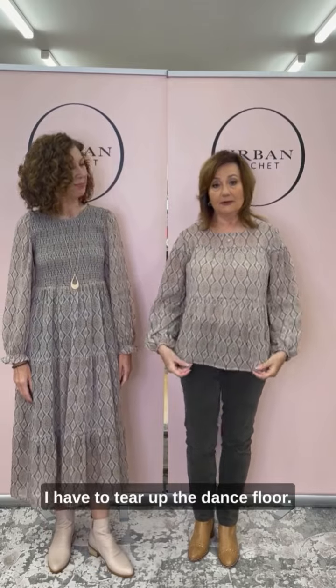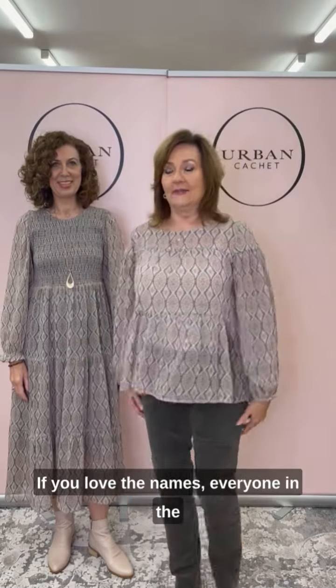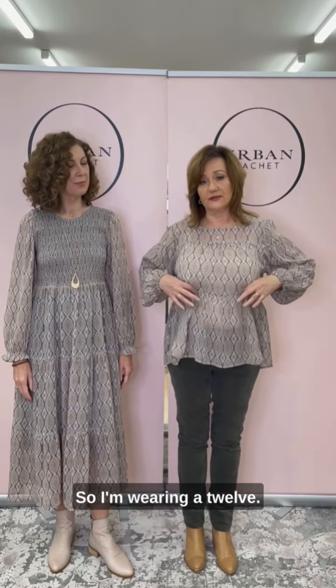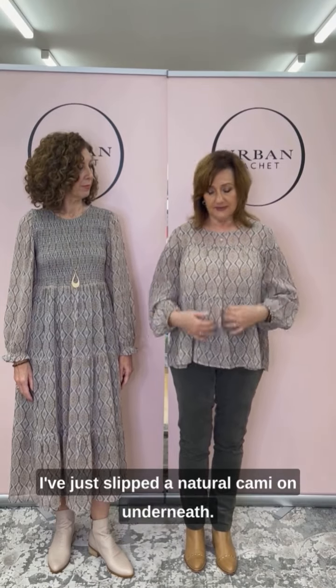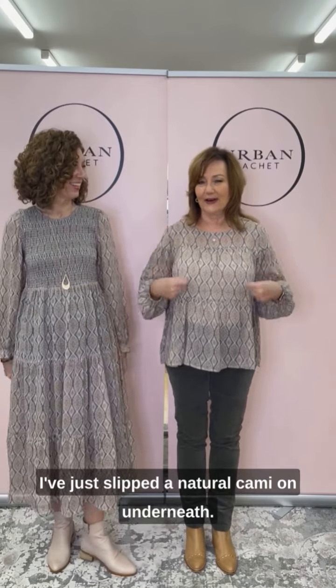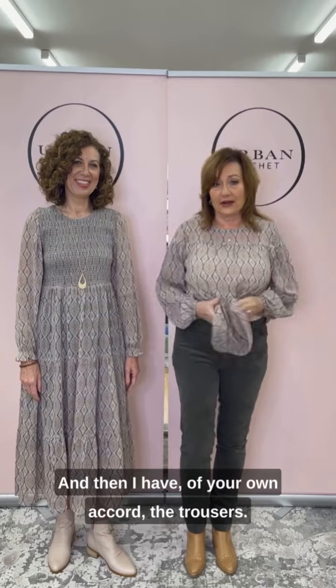And now I have the Tier Up the Dance Floor — I actually love the names — in the same print called Night on the Tile. I'm wearing a 12. It's very roomy with lovely soft layers. I've just slicked a natural cami on underneath.